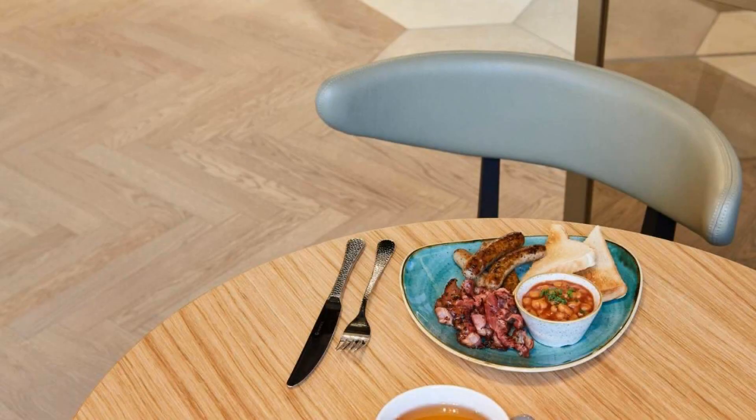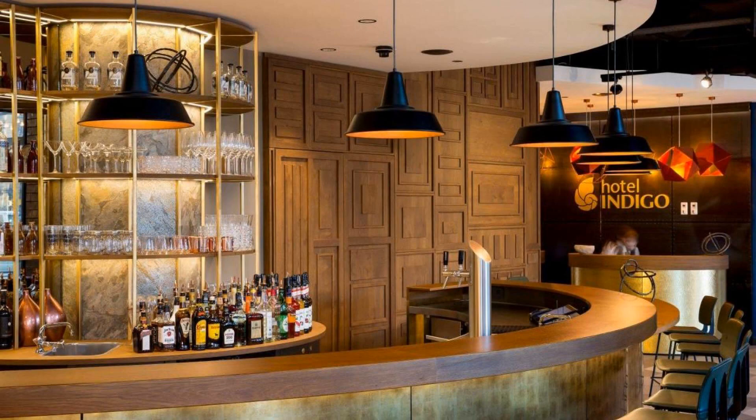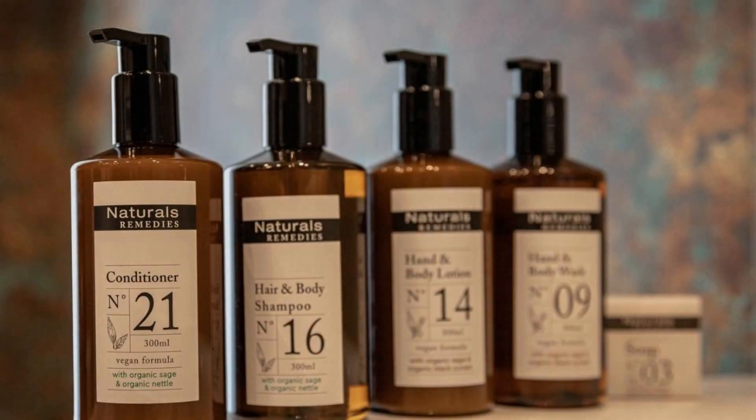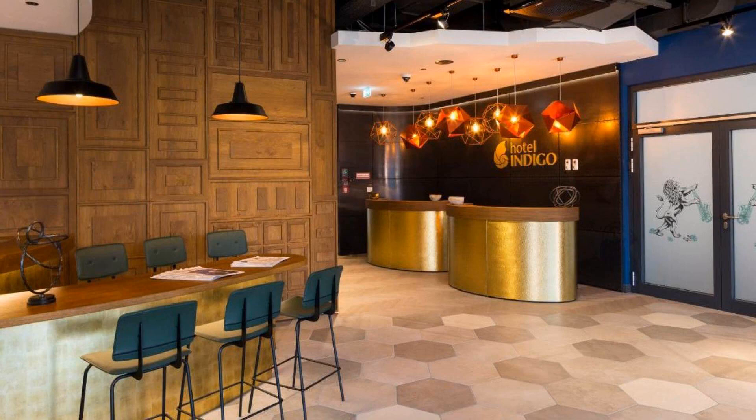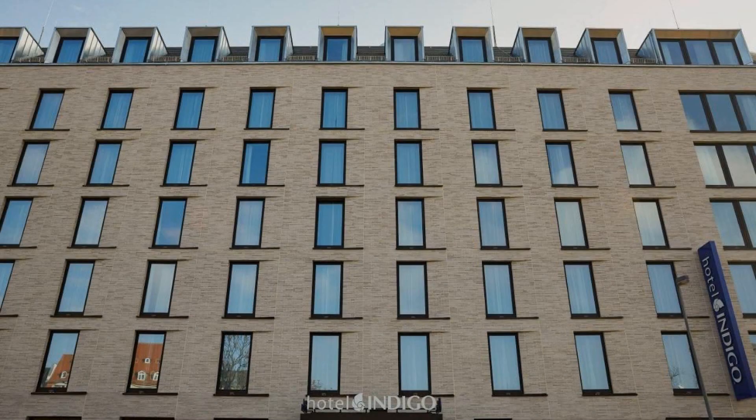Welcome back to my channel. You are now watching a 4-star hotel. The location of the hotel is outstanding and guests love walking around the neighborhood. There are 8 types of rooms available on booking.com, and you can see more than 1,000 reviews of this hotel there.